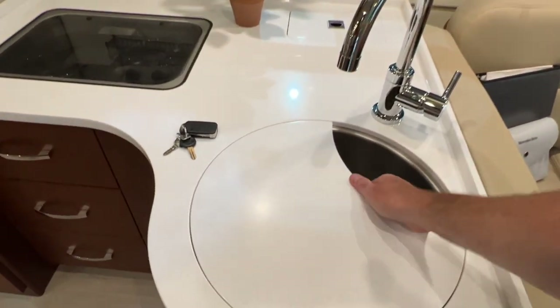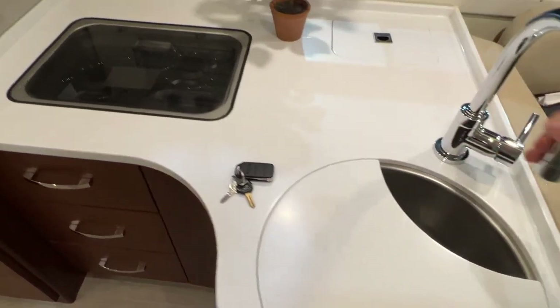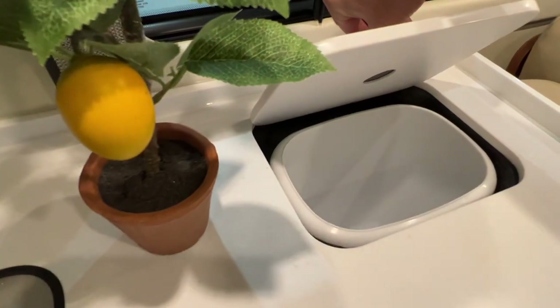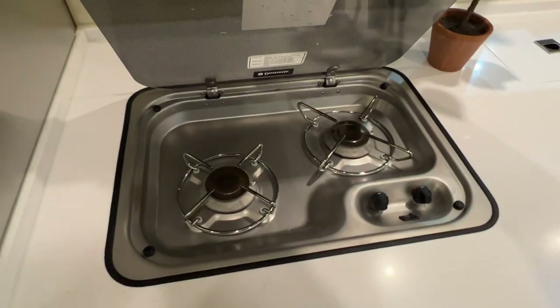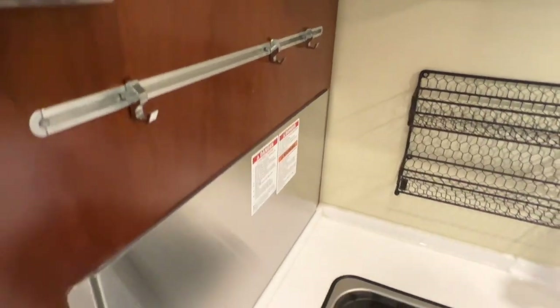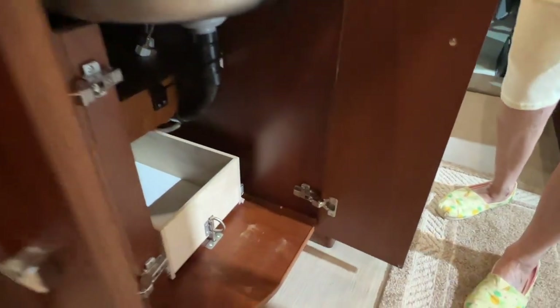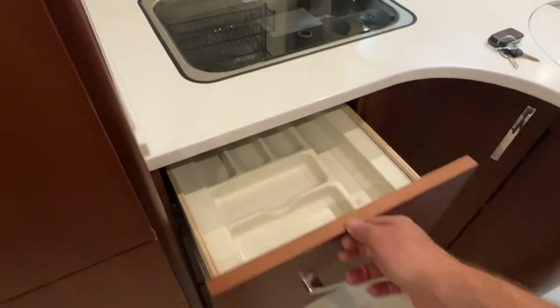Solid Corian countertop, a deep stainless sink, and nice fixtures. There's even a built-in garbage — very clever. Got your gas cooktop, and you can hang up spatulas and other things. All kinds of storage underneath the sink with a pull-out drawer. Look at the thickness on the wood — they don't make them like this anymore. For a small motorhome, you have a lot of storage.